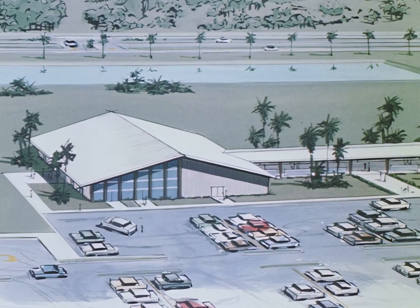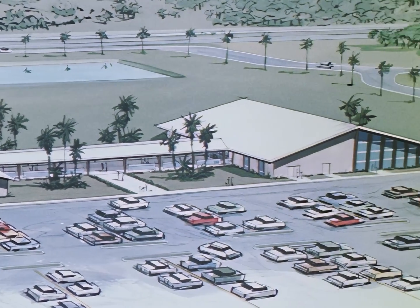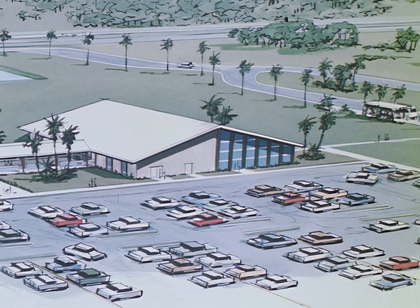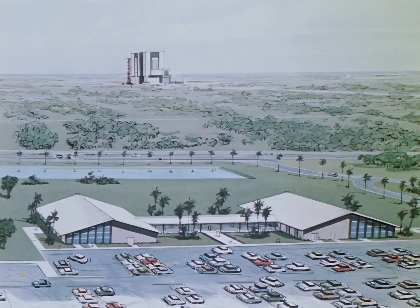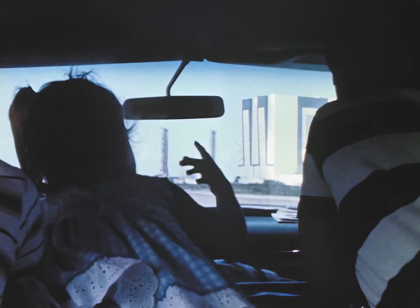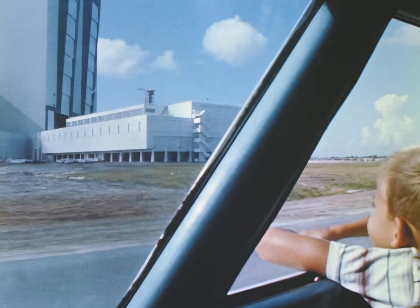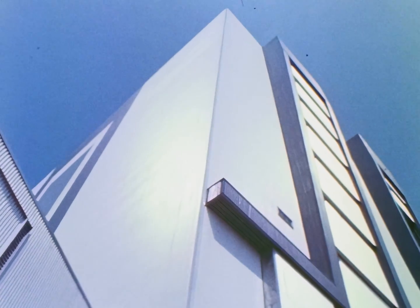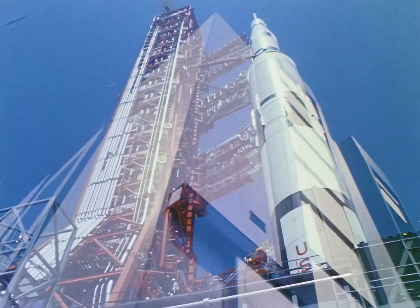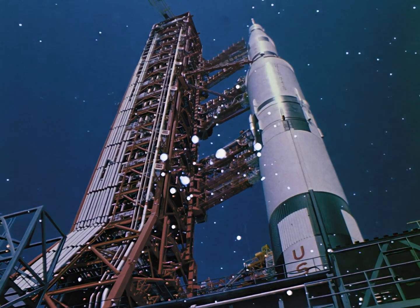For the future, when millions are expected to visit the spaceport, a visitor's information center is under construction. Visitors from throughout the free world may see these facilities of America's spaceport — a scientific center constructed to meet man's greatest challenges: exploration of the moon, the planets, and the space beyond.